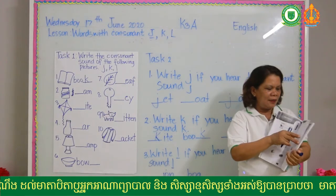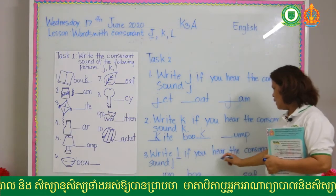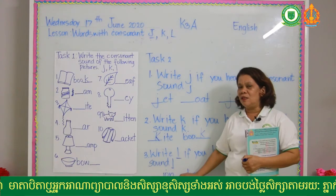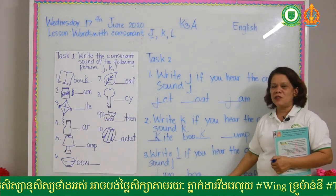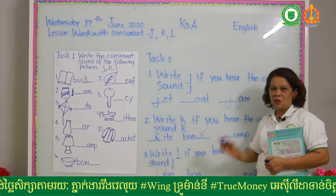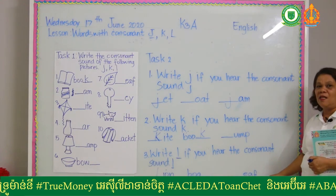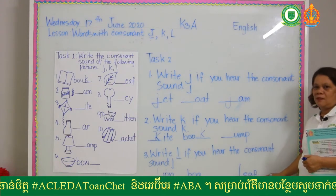At page 19, write letter L if you hear the consonant sound L. For example, number one: lion — is lion an L sound? Yes, so you're going to write. This is a boat — is boat letter L or L sound? No, so do not write. This is a leaf — is it L sound? Yes, so you're going to write letter L.